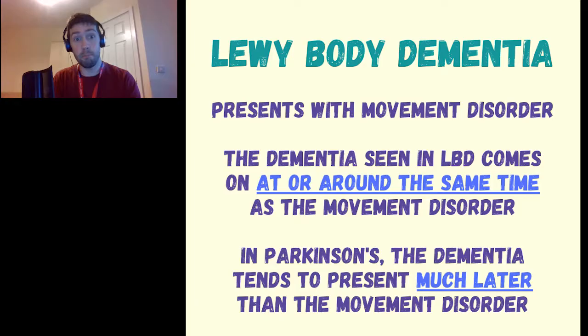Lewy body dementia presents with a movement disorder, but it is different from Parkinson's disease. Lewy body dementia often presents with a movement disorder at the same time as, or around the same time as, the dementia. Whereas with Parkinson's disease, if the patient has any dementia symptoms — because they don't always — those symptoms will present much later than the movement disorder.